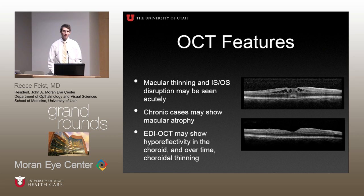OCT is something we're all able to get and is very useful. The characteristic findings with birdshot include macular edema, and OCT is useful not only for following the response to treatment in terms of macular edema — you can see the cysts there which have responded after treatment, both systemically and locally. You can also monitor the IS/OS junction and other changes in the outer retina that reflect visual function. Over time, if poorly treated, it can show macular atrophy. With enhanced OCT, you're starting to identify hypofluorescent areas in the choroid, which might be predictive of development of macular edema.